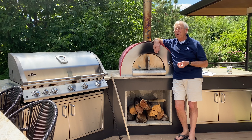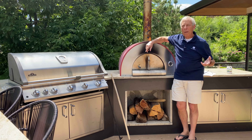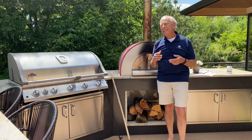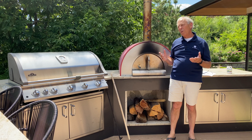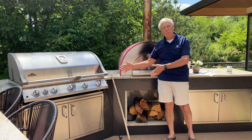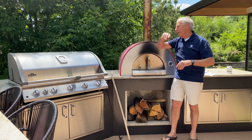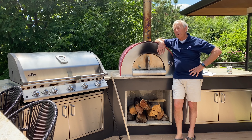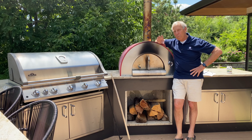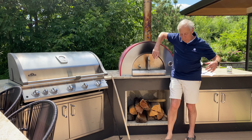LFE — that's the low frequency effects channel, and typically that's used for home theater. As the name would imply, it's an effects channel. Now why they denigrate subwoofers so poorly into effects — I know the subwoofers make booms and blasts, but we audio folks who are into music and two-channel know the real value of the subwoofer.